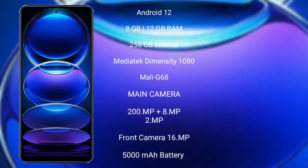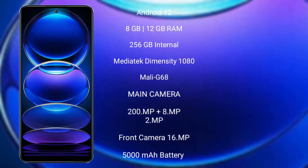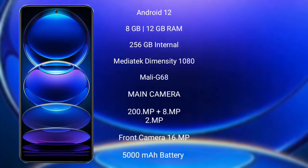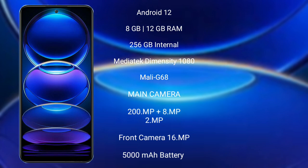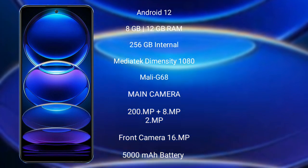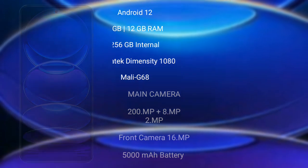Redmi Note 12 Pro Plus features a rear triple-camera setup of 200MP plus 8MP plus 2MP, and a front camera of 16MP. It has a 5000mAh battery with 120W fast charging support.